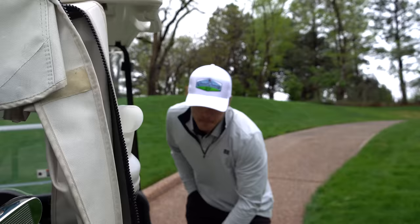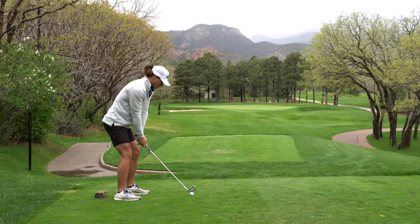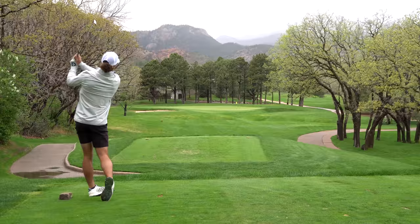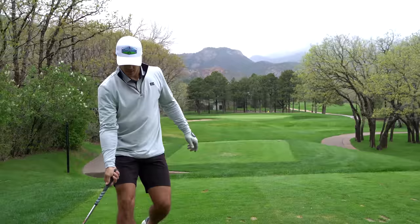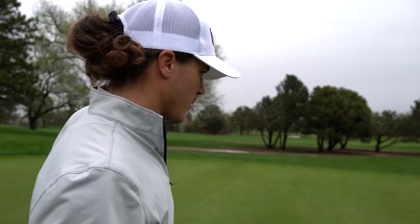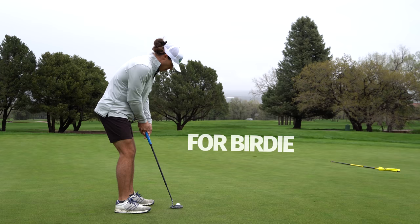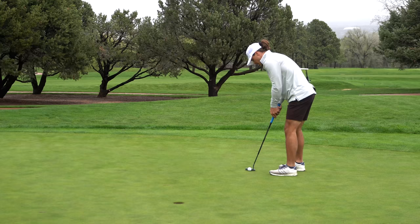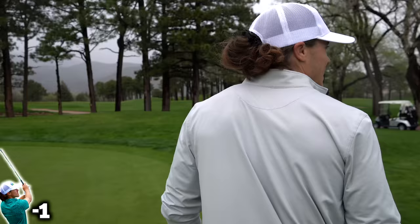164 yards to this pin, playing into the wind — kind of right between a nine and an eight iron. My gut's saying a draw nine, so that's what I'm going with. Exactly how I drew it up — a perfect little baby draw to the center of the green, about 20 feet for birdie. I'll play this to break just a little to the right. That was a lot faster than I was anticipating — inside five feet. That builds confidence for sure.